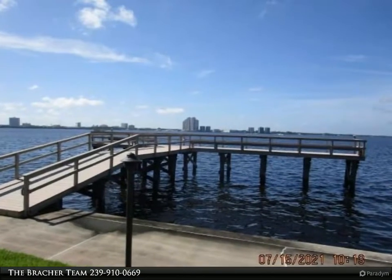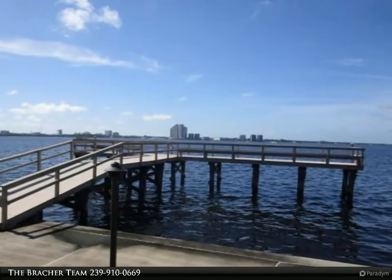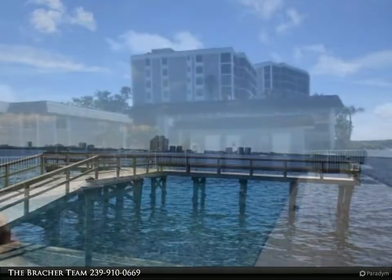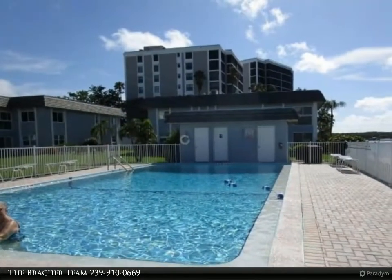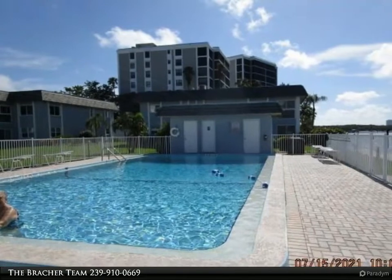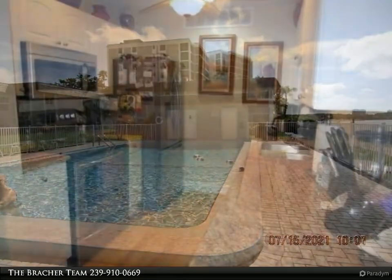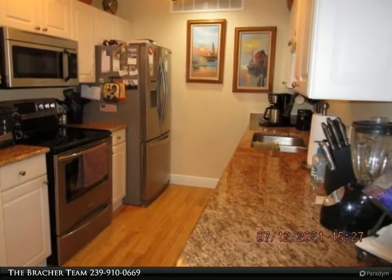The kitchen features granite counters, stainless steel appliances, raised paneled cabinetry, and recessed lighting. Laminate wood flooring throughout, tile floors in baths, and an enclosed balcony. Remote controlled ceiling fans with light in the kitchen, dining room, living room, and both bedrooms. Crown molding in the dining room, living room, and hallway.